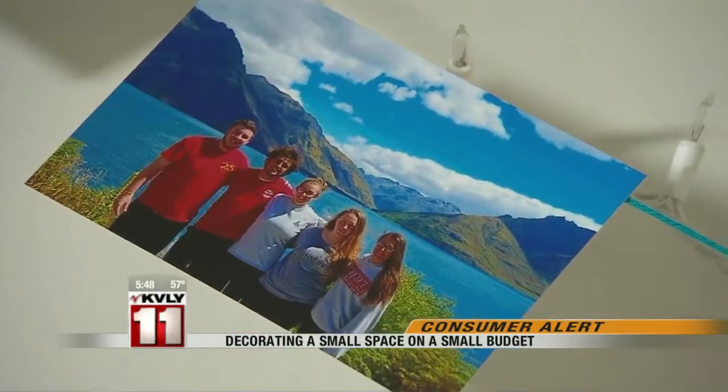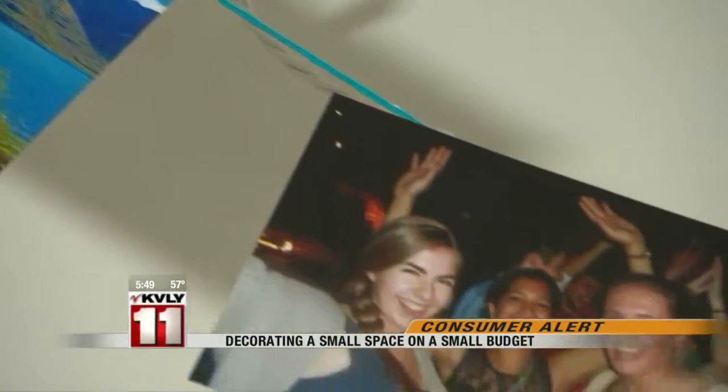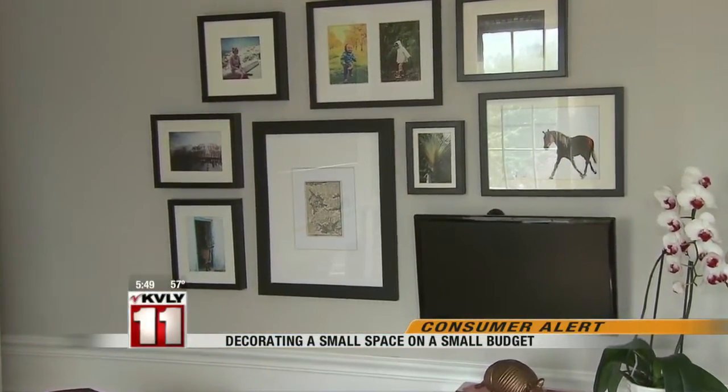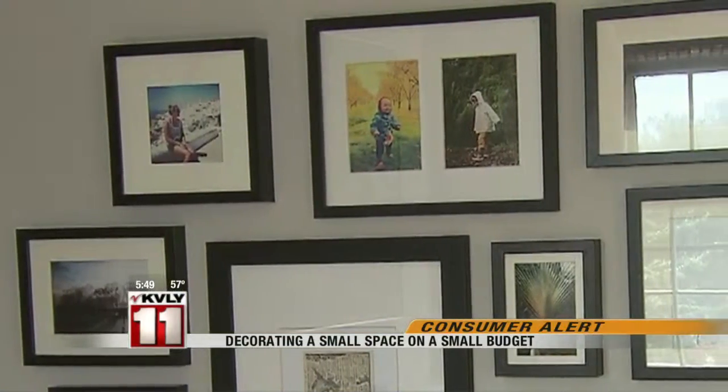Brianna's idea of starting with her own photos is right in line with the advice of Washington-based designer Cara Michelle Huerta. 'Grab a $3 frame with a mat, pop it in, it's on the wall, and it looks much more expensive than it actually was, and it personalizes your space that was otherwise a cookie-cutter dorm room or rental apartment.'